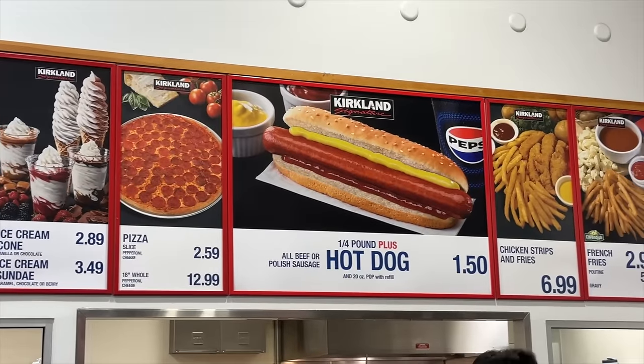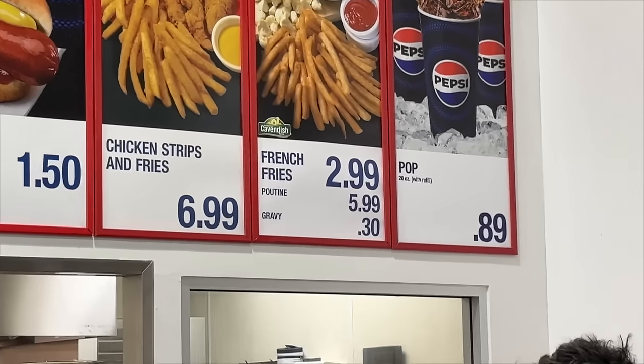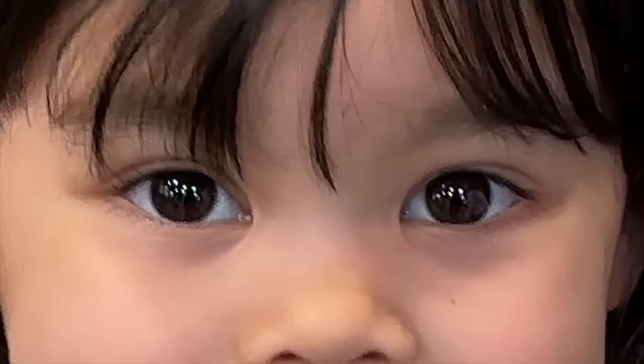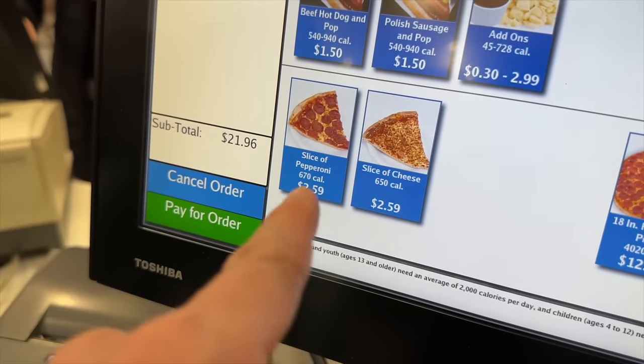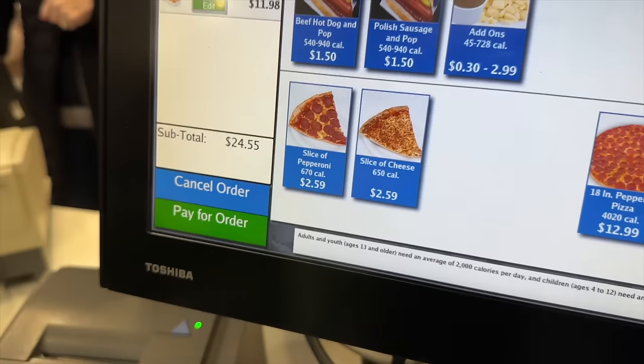We're pretty excited because they have different menu items here — fries and of course poutine. What do you want to get? Fries? Okay. Other than that it's all the same, but those are some major differences. You want poutine? Okay. You want pizza — pepperoni or cheese? We'll get one cheese, I think that'll be good.